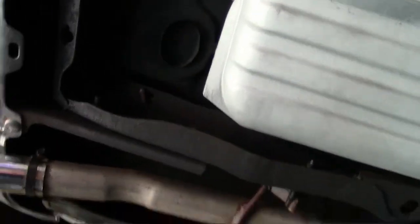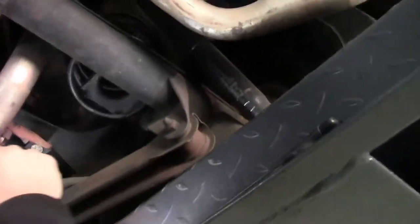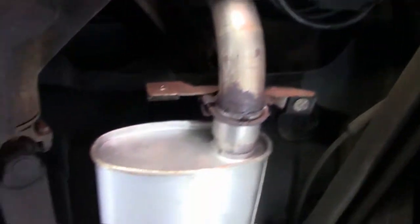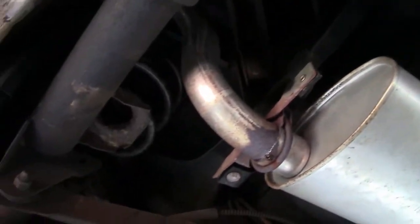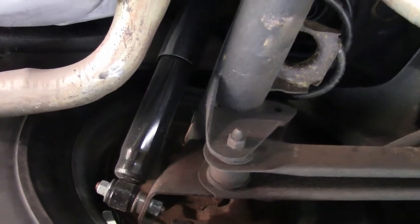Newer shocks, and it looks like maybe newer springs, newer mufflers. I do notice a little surface rust here, but that is very, very minor. The frame's integrity is in great shape.